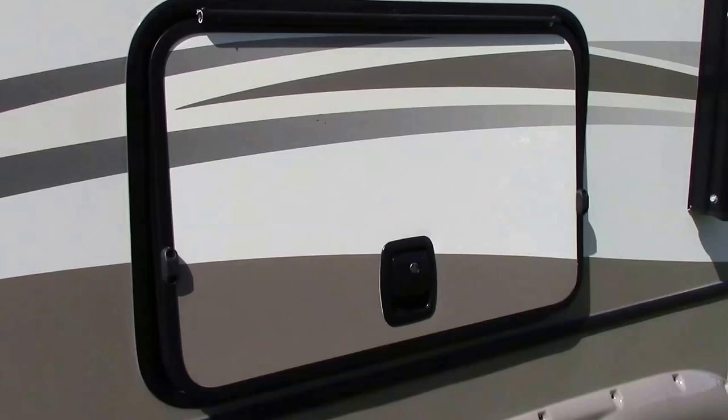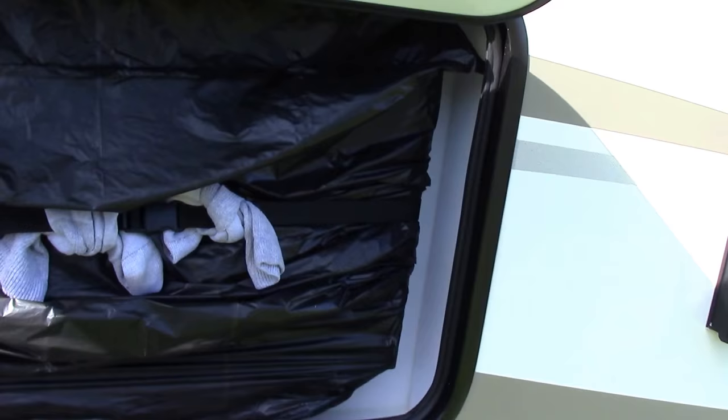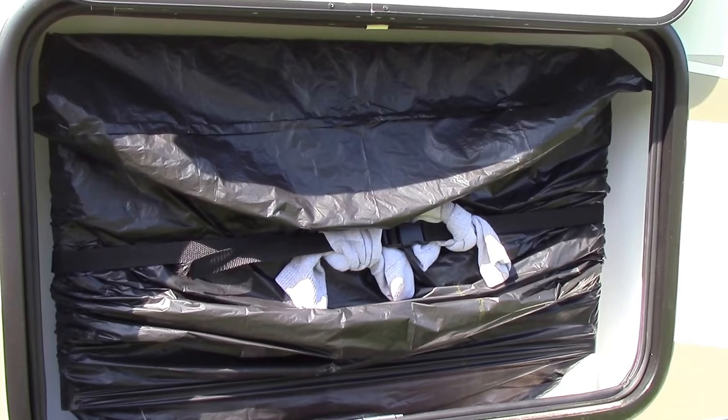Now outside, I've taken a garbage bag and put it over the TV. Electronics don't like moisture and I just thought a little bit of extra protection wouldn't hurt.